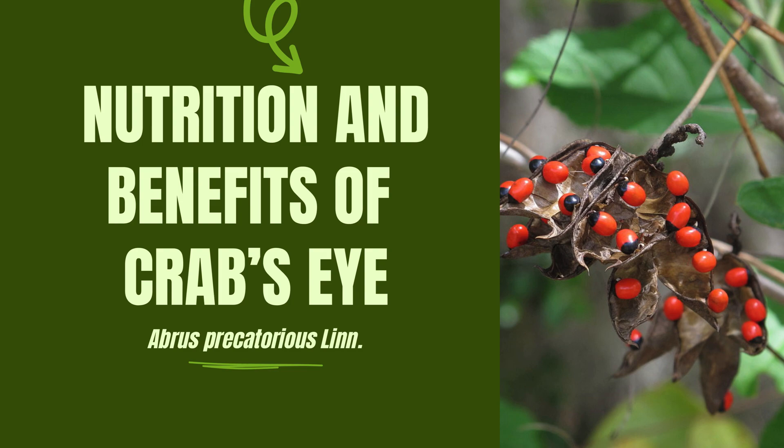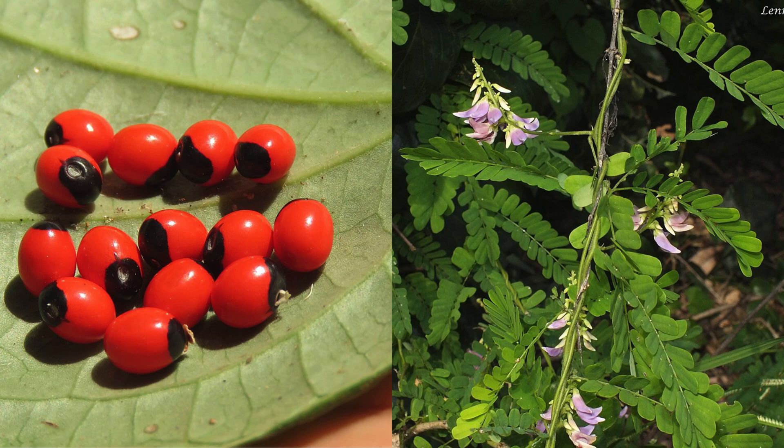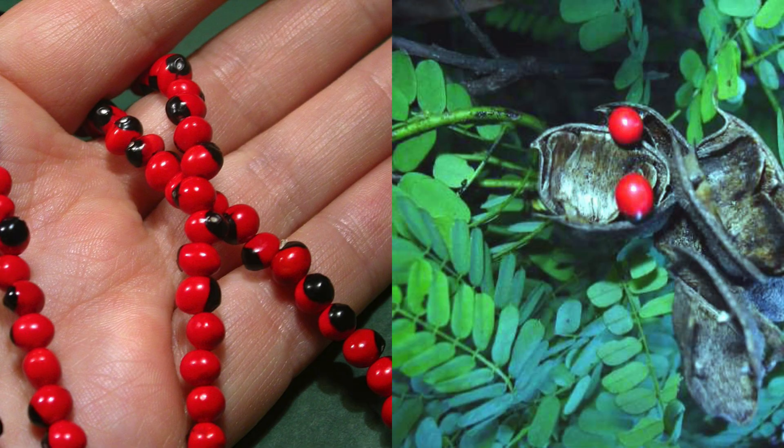But before we delve into its benefits, let's start with a quick definition. The crab's eye plant, or Abrus Precatorius Lin, is a perennial plant native to tropical regions. Known for its distinctive black and red seeds resembling crab's eyes, this plant has been used in traditional medicine for centuries. Its seeds are rich in bioactive compounds, making it a noteworthy subject of scientific exploration. Now, let's explore the 10 health benefits that crab's eye plant has to offer.